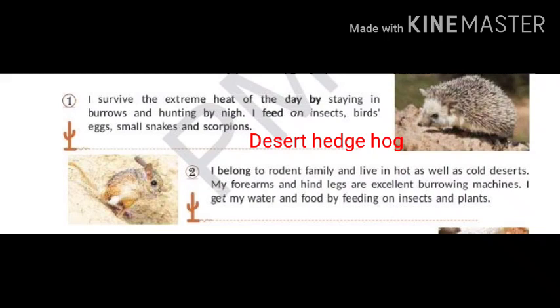I belong to the rodent family and live in hot as well as cold deserts. My forearms and hind legs are excellent burrowing machines.